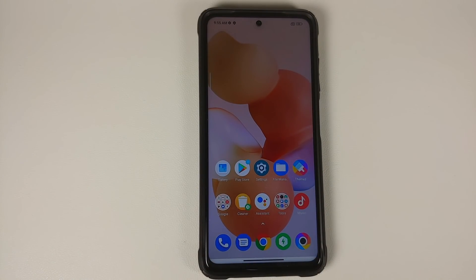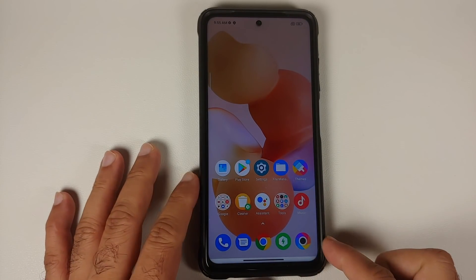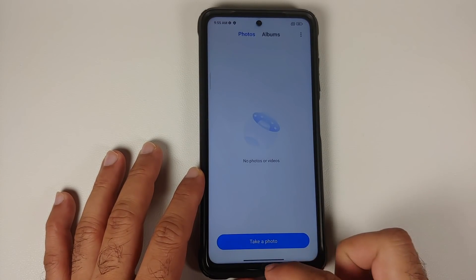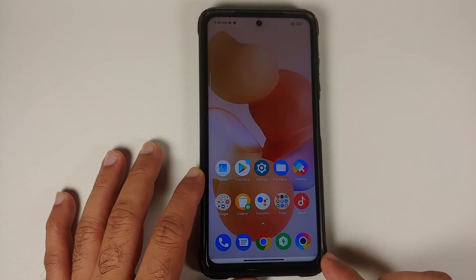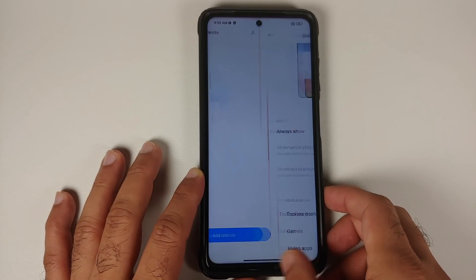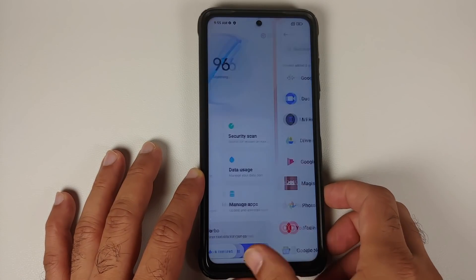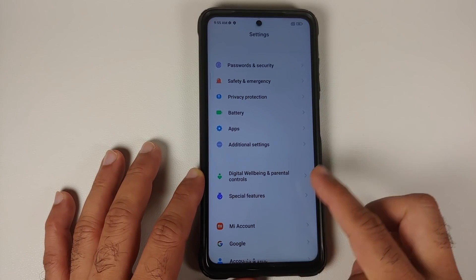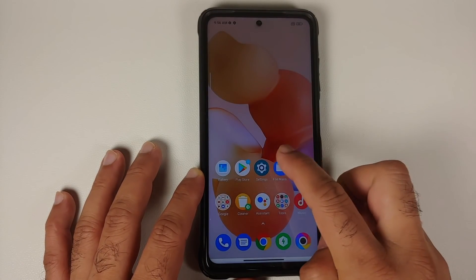Memory extension gives some extra ROM, which in my humble opinion is a marketing gimmick. The animations of the ever-so-famous Poco launcher are still broken, and they still have the bug where the gesture bar at the bottom has a white background. The gestures do work fine, but these broken animations have been an eyesore for ages.